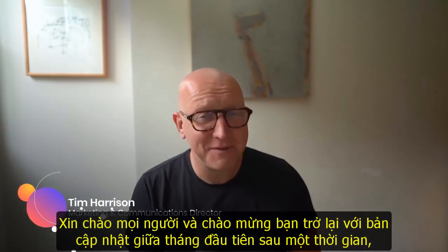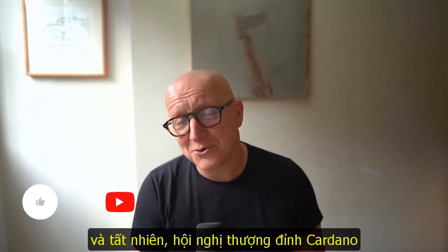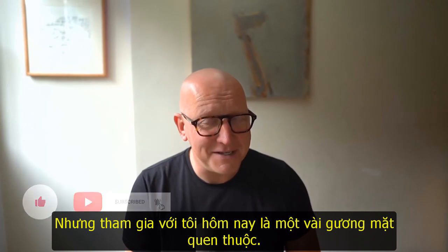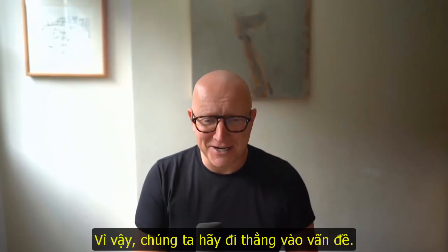Hello everybody and welcome back to the first mid-month update in a while. We've been rather busy with the excitement of the Alonzo Hard Fork and the Cardano Summit. Joining me today are a couple of familiar faces — Kevin and Nigel — and also a face new to many of you, Jan Muller from the Plutus team. So let's dive straight in.